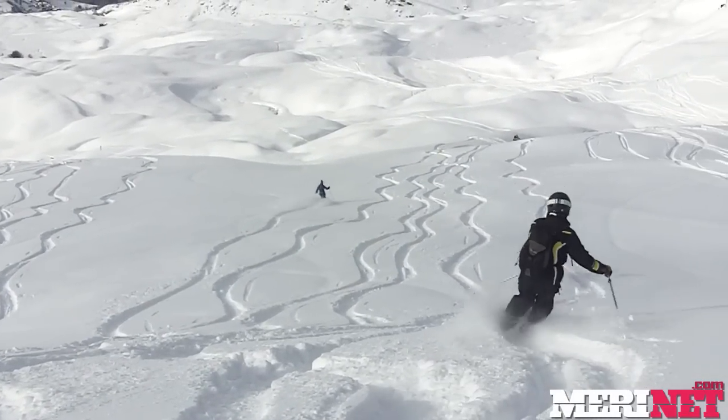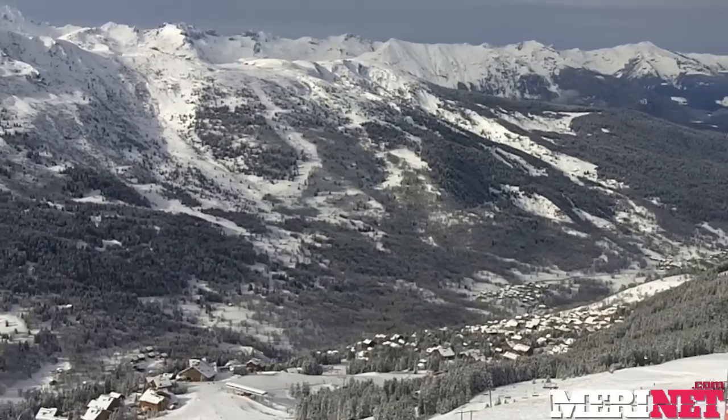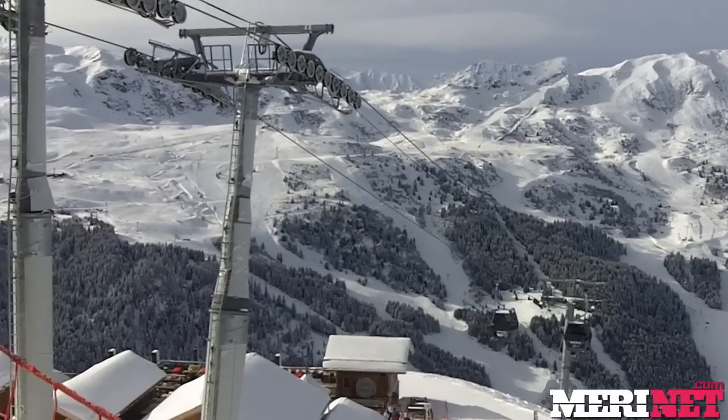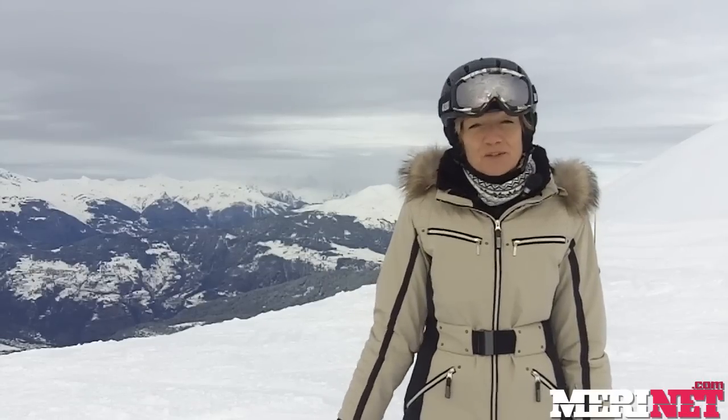The snow depths are still quite modest for this time of year - we'd like some more - 65 centimeters at the bottom runs in Maribel, 90 centimeters up the top. Almost everything is open, just three minor pistes are closed in the Maribel Valley and they include the two below the resort.